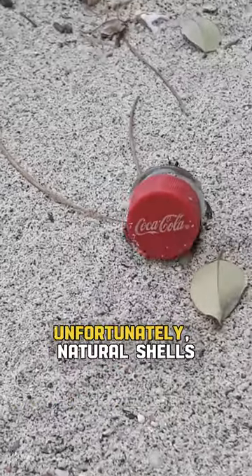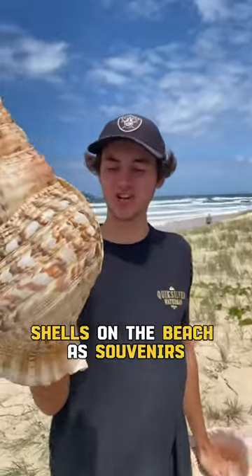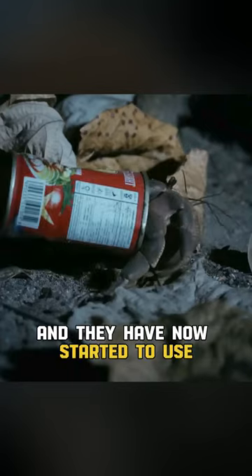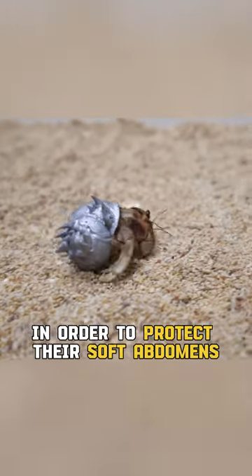Unfortunately, natural shells have become harder to come by, mostly due to humans picking shells on the beach as souvenirs. Therefore, hermit crabs have been forced to adapt, and they have now started to use human trash as shells in order to protect their soft abdomens.